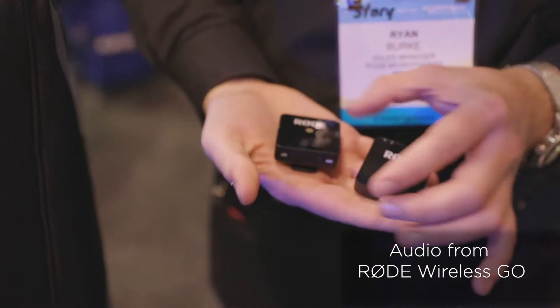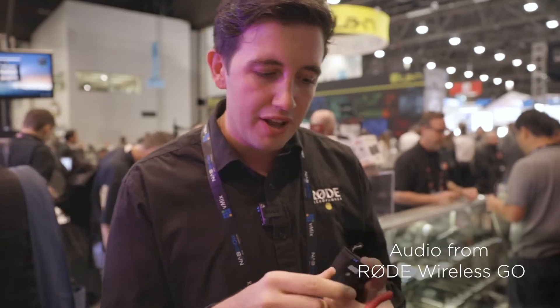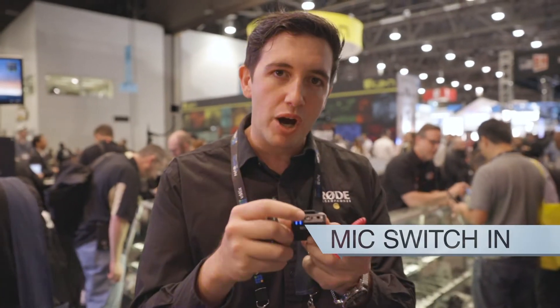Hey guys, Ryan here from Rode Microphones. We're at NAB 2019 at the B&H stand and we're showing off the new Rode Wireless Go. This is the world's smallest professional beltpack transmitter-receiver system. It's so small that we've actually integrated the lav mic for the transmitter into the transmitter itself. For comparison, we're using a VideoMic Pro in the same environment to show you the difference between using a shotgun mic directly on camera versus having a wireless system that's really close to the sound source.